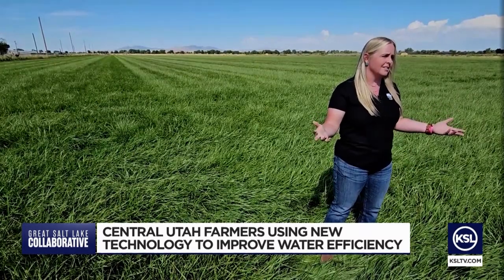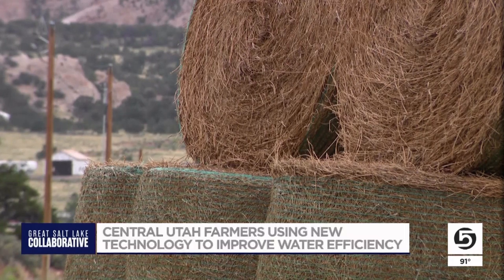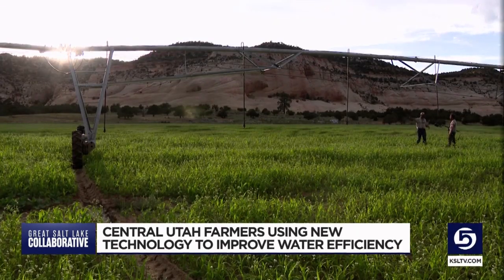Hannah Fries is the Department of Agriculture and Food's Water Optimization Program Manager. She says Utah farmers know they need to take action now. We want to be able to help anybody that's willing to put in a new irrigation system that wants to help be a part of the solution. Every one of them is different.